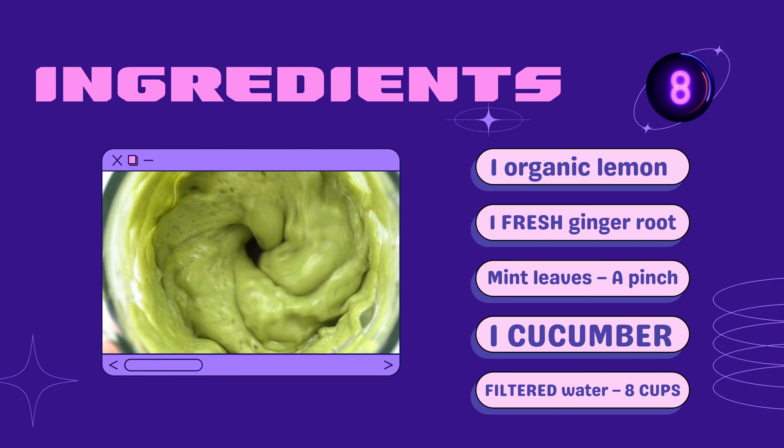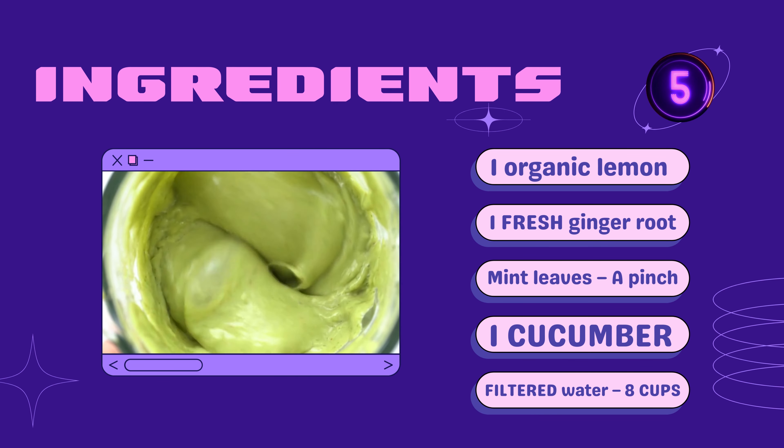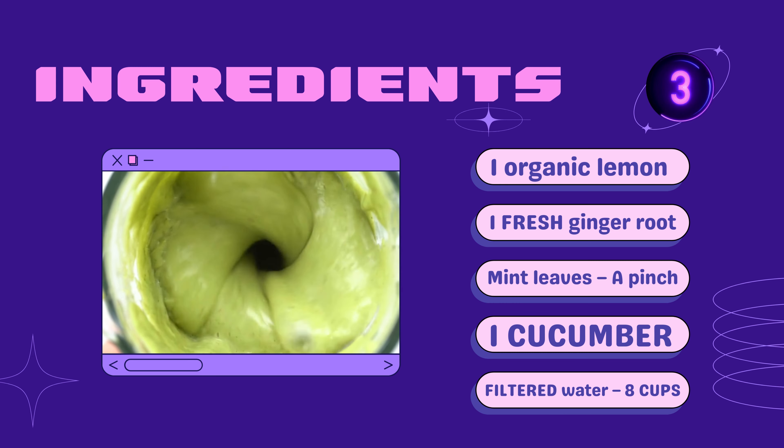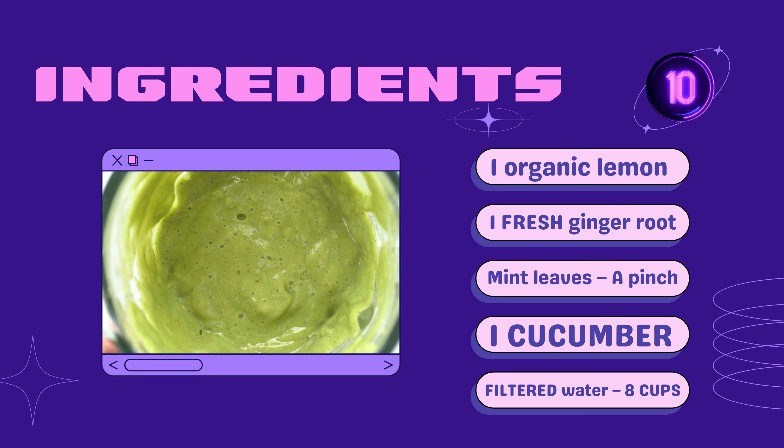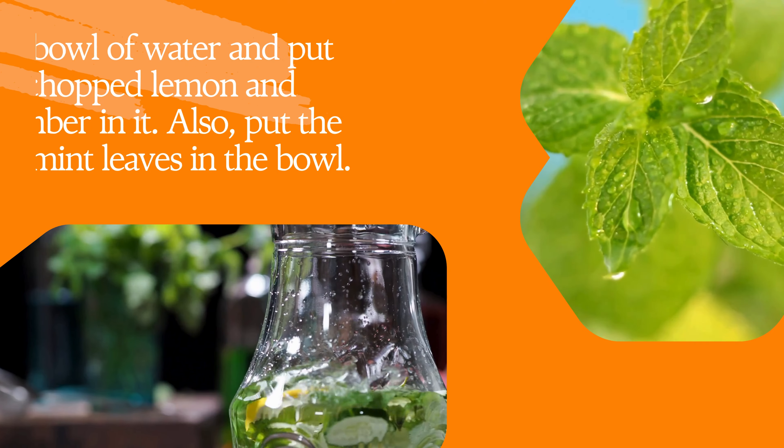Ingredients: 1 organic lemon, 1 fresh ginger root, fresh mint leaves — a pinch, 1 cucumber, and 8 cups of filtered water.